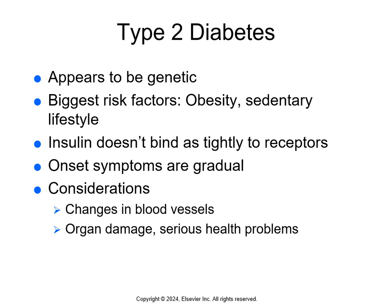In type 2, insulin doesn't bind well to the receptors, so glucose can't move from the blood into the cells — the result is also hyperglycemia. Type 2 has a slower onset with more gradual symptoms because there's still insulin being made and used, and because some insulin is functioning, fat isn't used for fuel, so we usually don't see DKA. Without adequate insulin, people with either type will have major changes in blood vessels leading to organ damage, serious health problems, and early death.